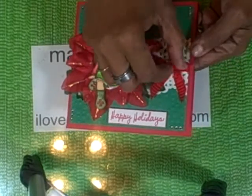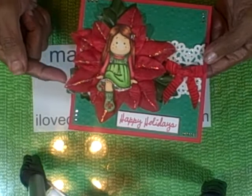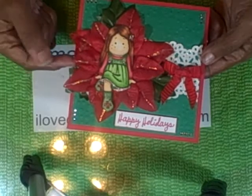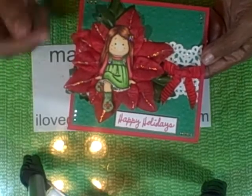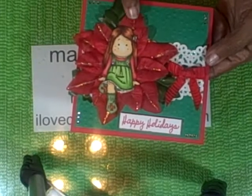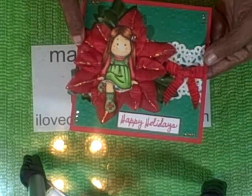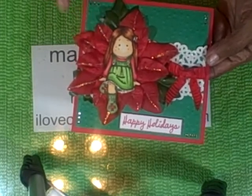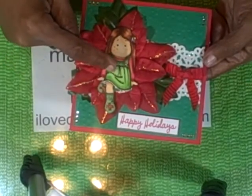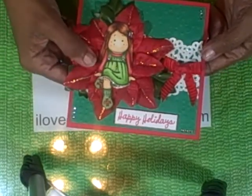I added a ribbon and I put a bow on the side. When I was at the Dollar Tree, I got a pack of poinsettia flowers and I just pulled them apart. I took the plastic parts out, I used the leaves on the back, and then I taped the larger poinsettia and then the smaller inside of the poinsettia. And then I just used my dimensionals and added my little stamped image on there.